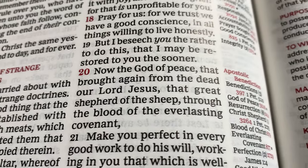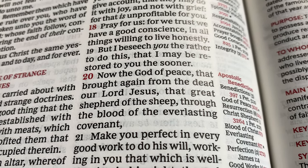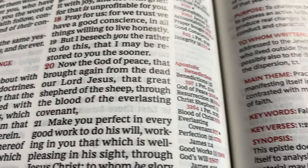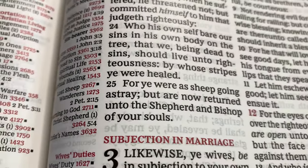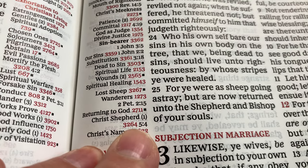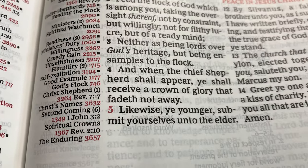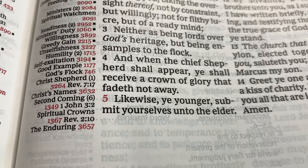So we're going to go to Hebrews 13 verse 20: 'Now the God of peace that brought again from the dead our Lord Jesus, that great shepherd of the sheep through the blood of the everlasting covenant.' Now, 1 Peter 2:25: 'For ye were as sheep going astray, but are now returned unto the shepherd and bishop of your souls.' 1 Peter 5:4: 'And when the chief shepherd shall appear, ye shall receive a crown of glory that fadeth not away.' Amen and amen.